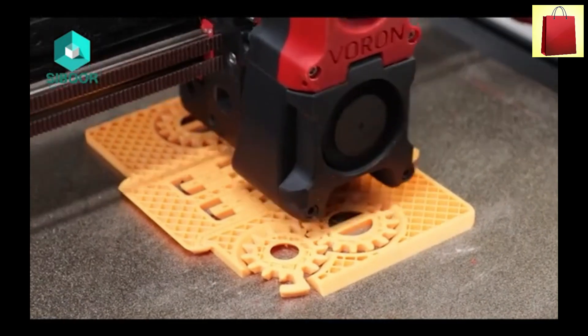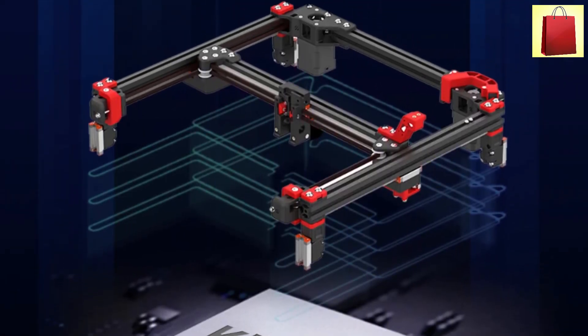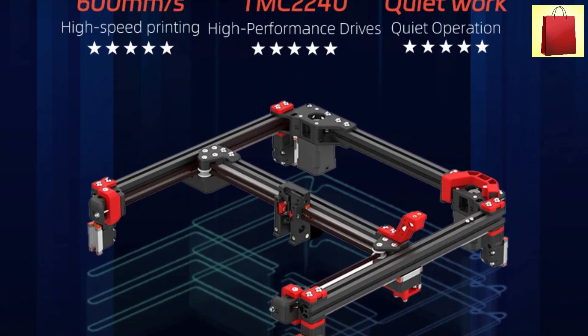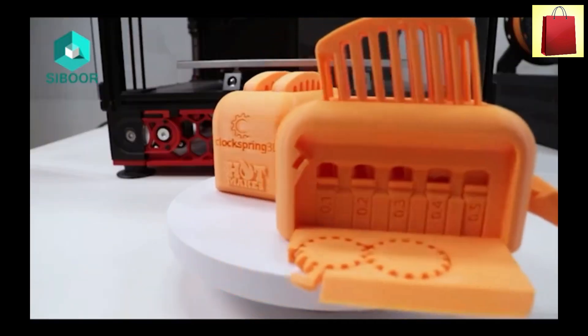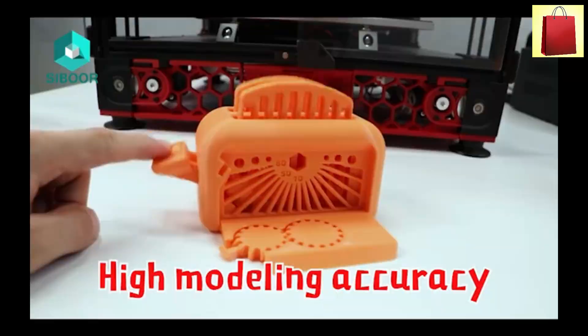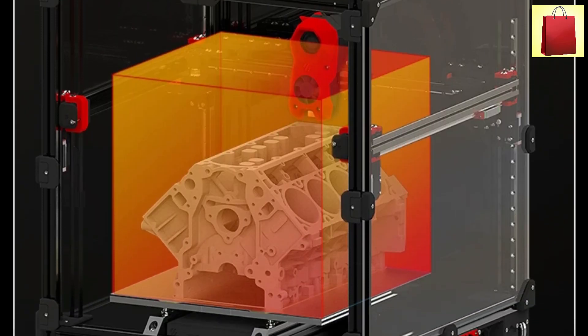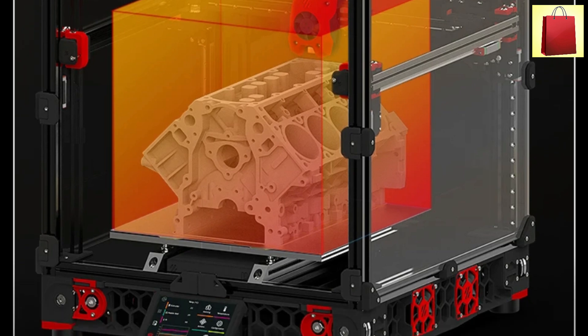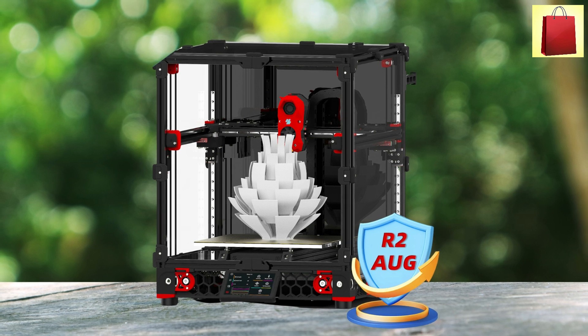The Voron R22.4 DIY CoreXY 3D printer upgrade, featuring the Sibor version 2.4 R2 August version, offers high precision and advanced features for serious 3D printing enthusiasts. With an impressive printing speed of 150 mm per second and a maximum working speed of 600 mm per second, this printer is built for high-performance printing. The precision is top-notch, achieving an accuracy of plus or minus 0.01 mm.